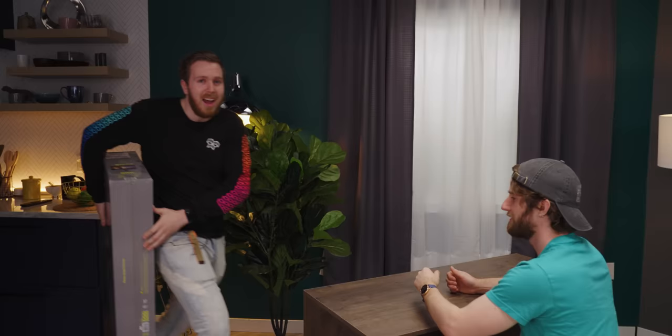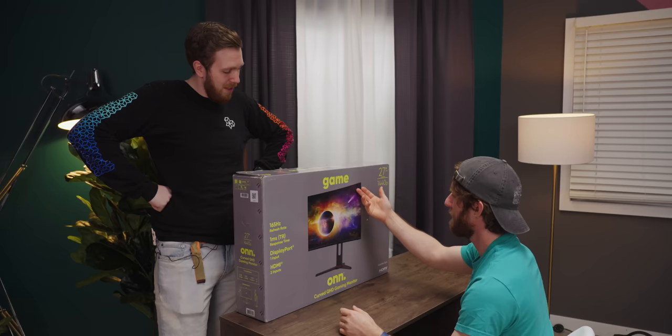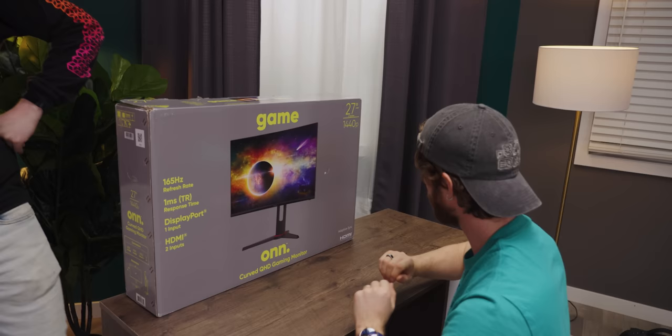Let's get some gaming accessories. The first thing we have to start with is our monitor. The product is called 'Game On' — the curved QHD gaming monitor.